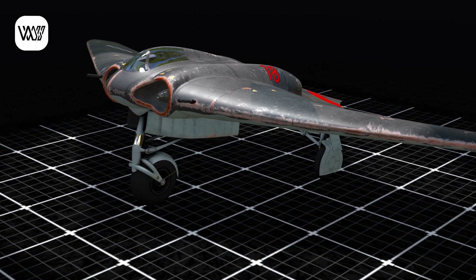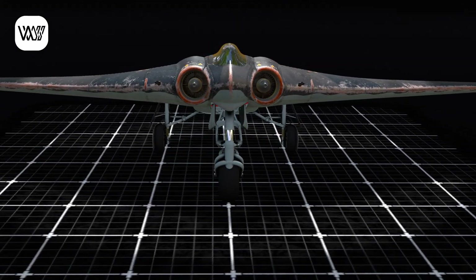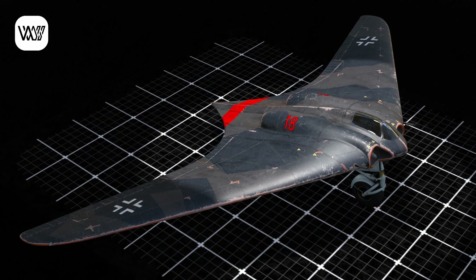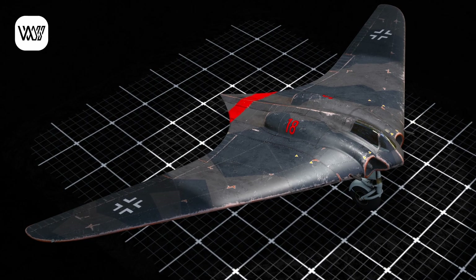It also featured a retractable tricycle landing gear, which improved ground stability. The design has been studied in modern times, with analyses conducted by Northrop Grumman and the Smithsonian National Air and Space Museum, which concluded that its structure could have reduced radar detection compared to other aircraft of the era.